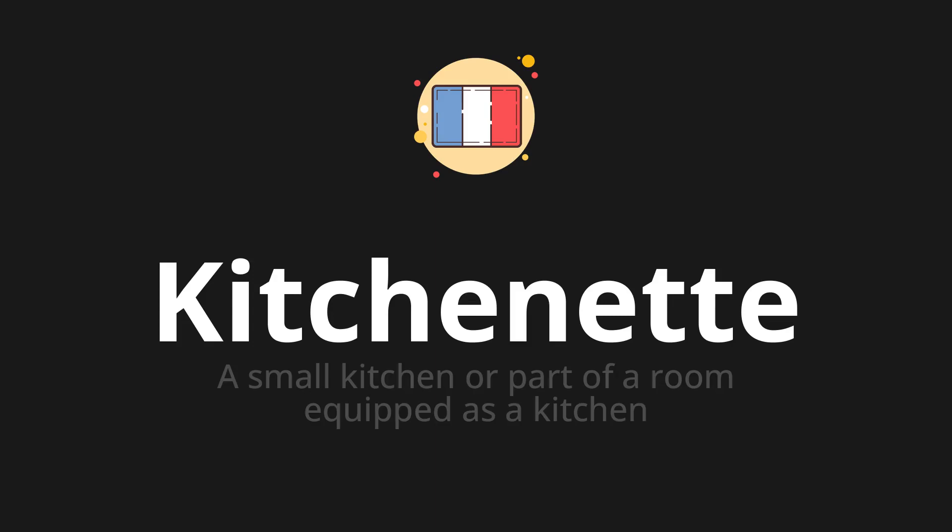Kitchenet, which means a small kitchen or part of a room equipped as a kitchen.